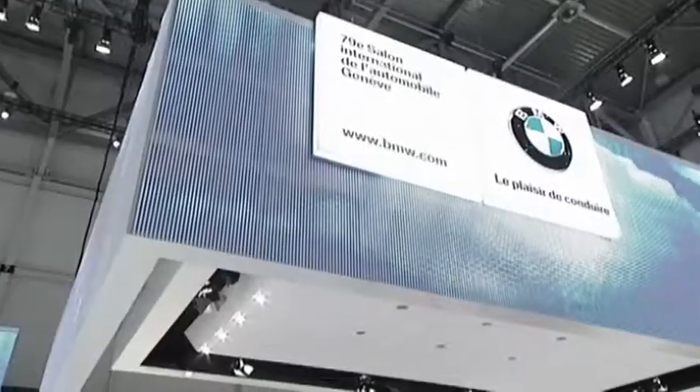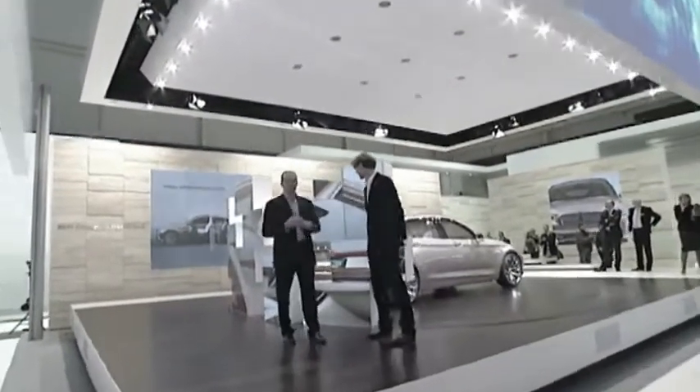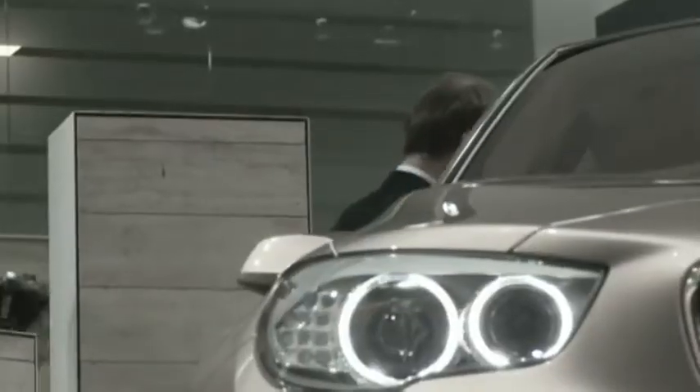Right, here we are. The highlight of the show this year — this is the 5 Series Gran Turismo concept car. I'm joined by Adrian Van Hoyling, who is now Head of Group Design at BMW. Adrian, thanks very much. You must be very excited about this car. I am very excited. We've been working on this for quite some time and now actually premiering this car here in Geneva is a great moment.